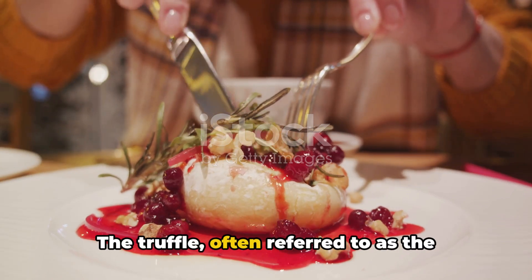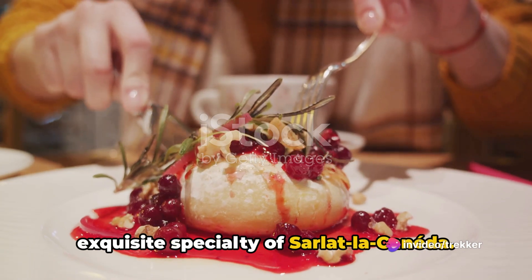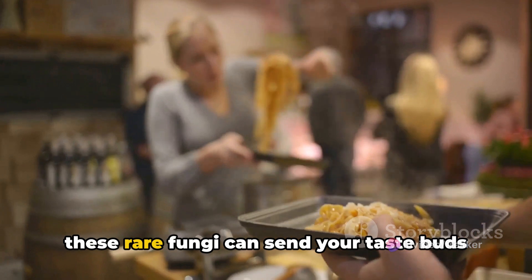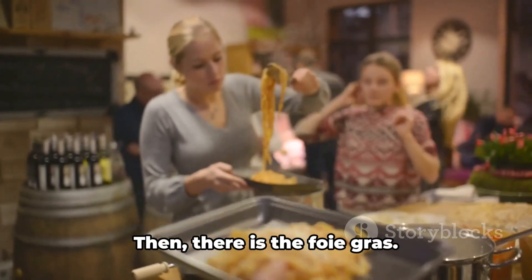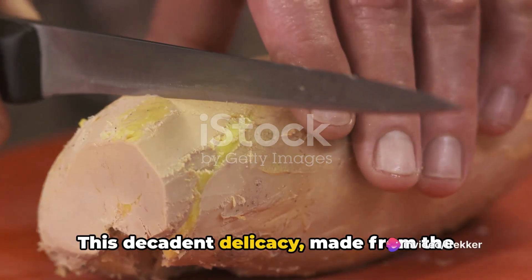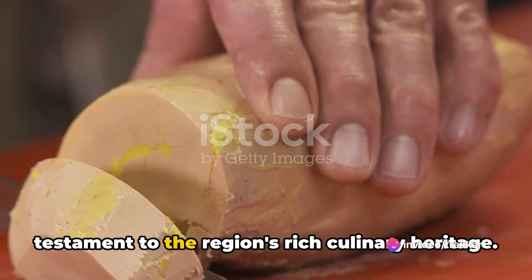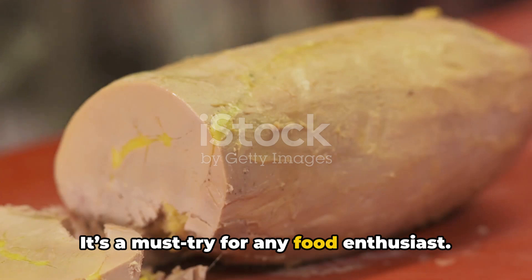The truffle, often referred to as the black diamond of the kitchen, is an exquisite specialty of Sarlat-la-Canéda. The earthy aroma and complex flavor of these rare fungi can send your taste buds on an unforgettable journey. Then there is the foie gras — this decadent delicacy, made from the fattened liver of ducks or geese, is a testament to the region's rich culinary heritage. It's a must-try for any food enthusiast.